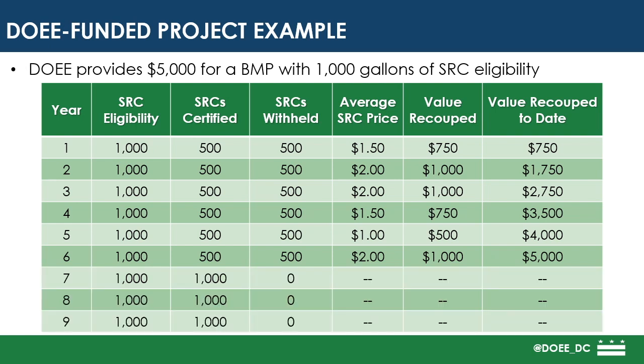During the next certification cycle, the project can certify their full 1,000 SRC eligibility.